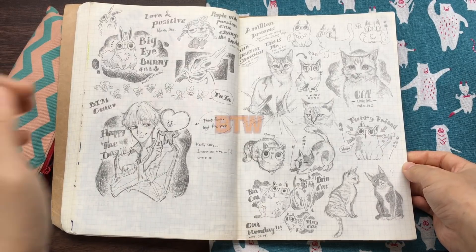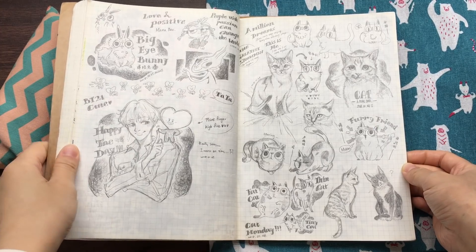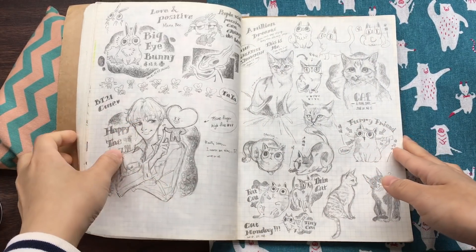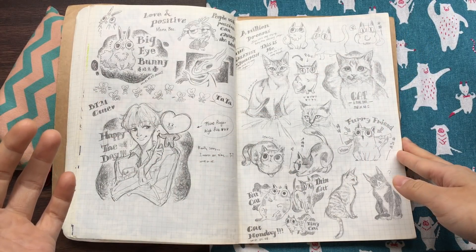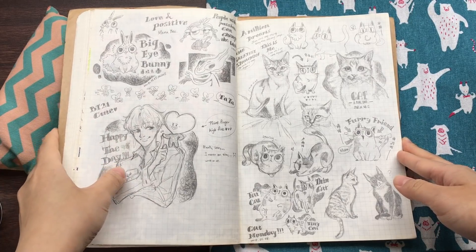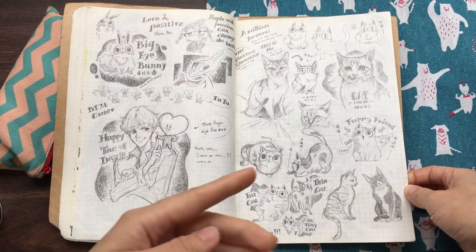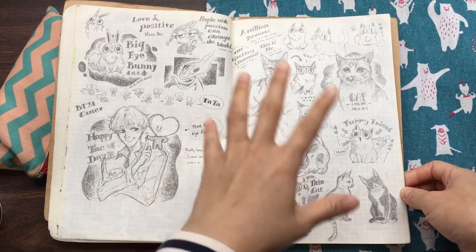If you're interested in the sketches before this page, I suggest you click here to watch another sketchbook tour — a previous one, because I've already filmed it before. So if you're interested, just click here to watch. I'm just going to continue this tour from this page.